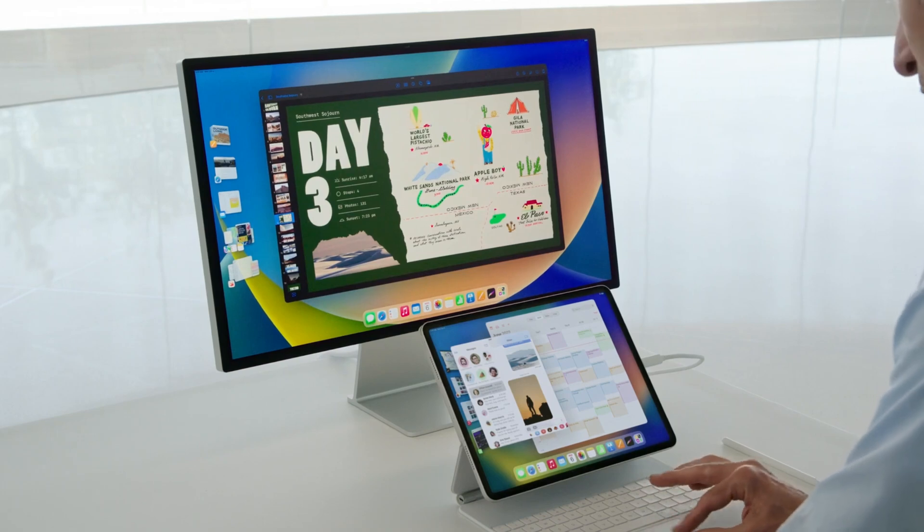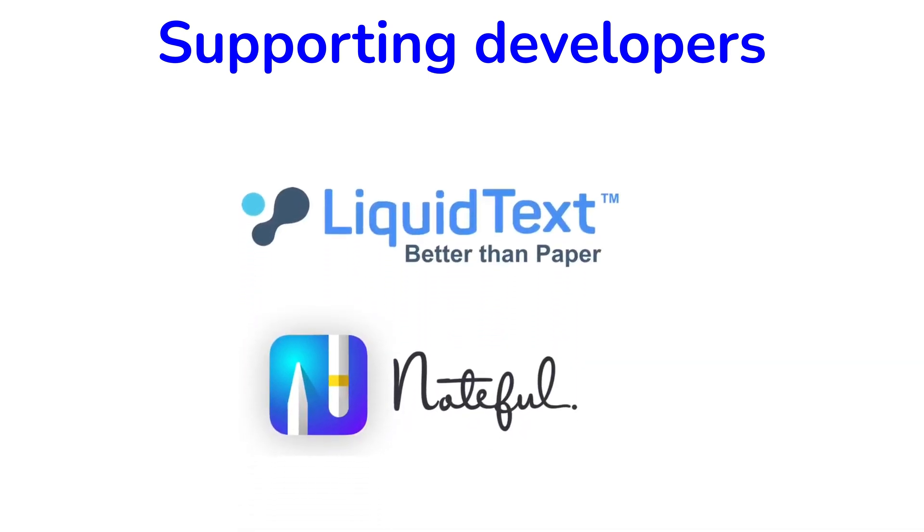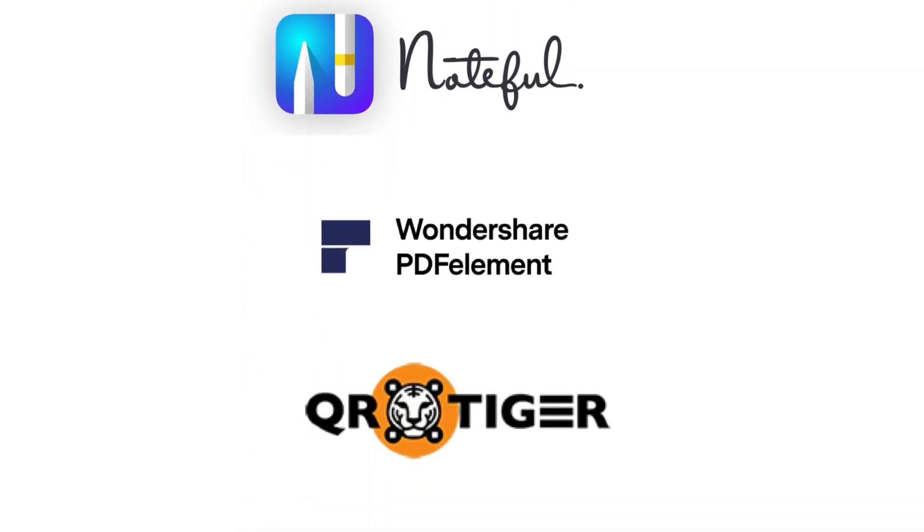We hope you guys liked this video. Give it a thumbs up if you did. Thank you, Fantastic Human, for watching. See you in the next video.